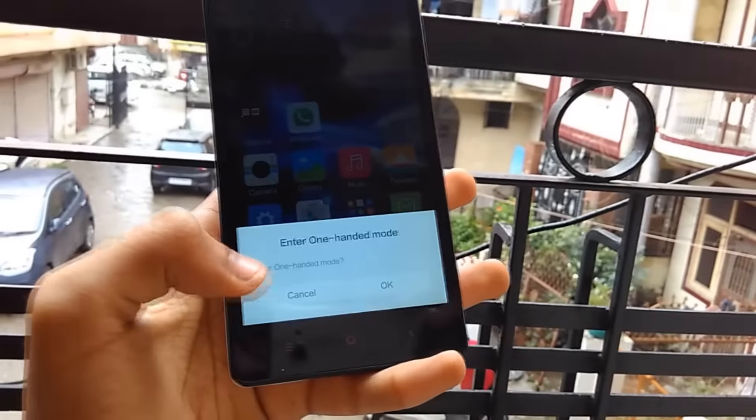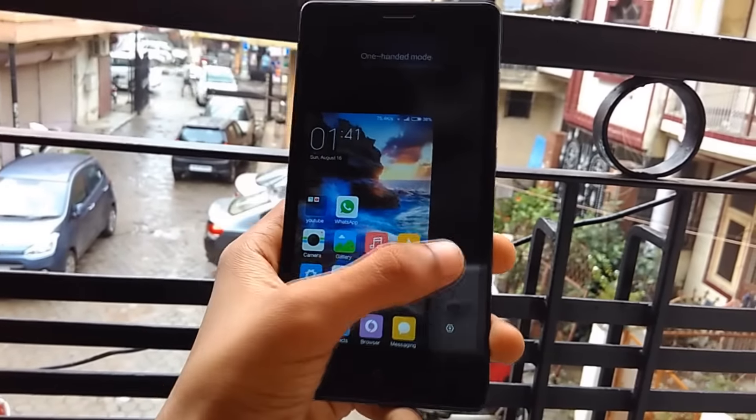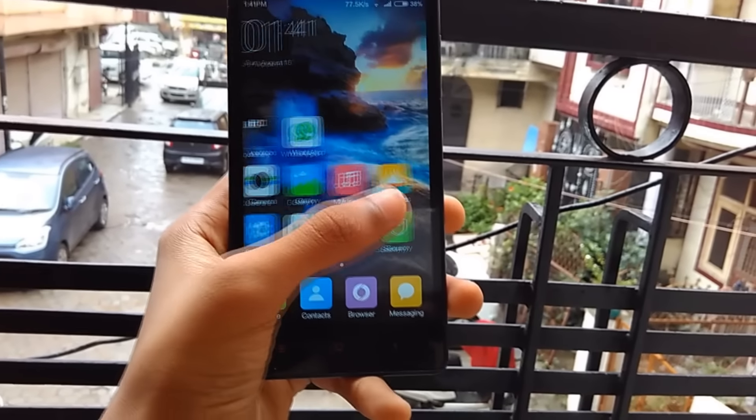The one-hand mode is still present, and now you have an option which confirms whether you want to go to the one-handed mode, to prevent mistaken use.